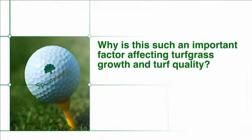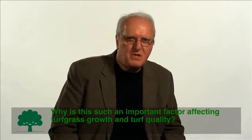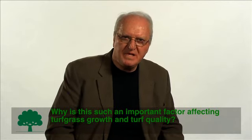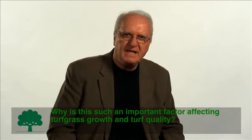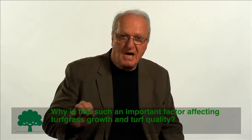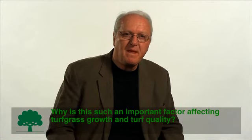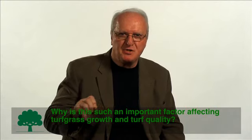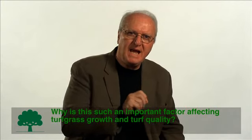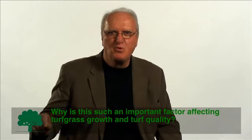Why is light such an important factor affecting turfgrass growth and turf quality? Plants photosynthesize — they create food from carbon dioxide from the atmosphere and from water obtained from the soil, converting them to carbohydrates and oxygen as a byproduct of photosynthetic activity. In order to have photosynthesis and the production of food, you have to have light. As the light intensity increases, the amount of photosynthetic activity up to a point increases as well.